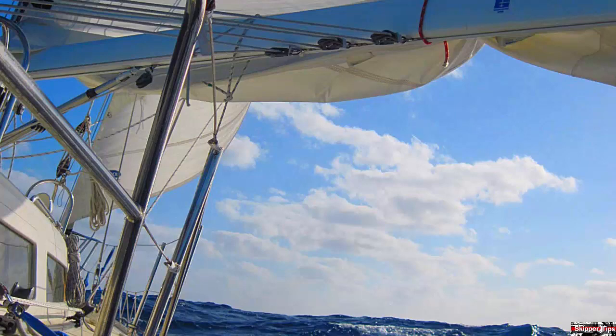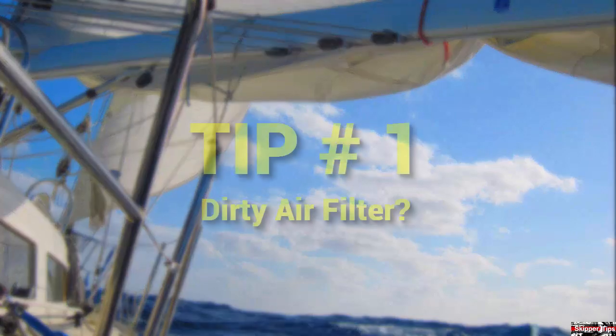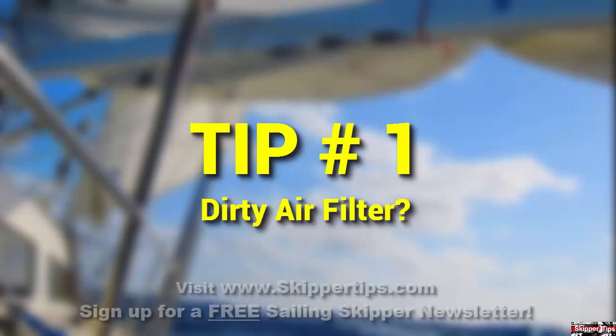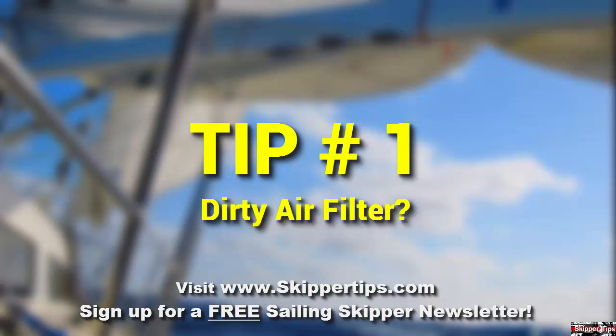Black smoke indicates unburned carbon particles. If you have a dirty air filter, this could cause engine problems. Remove the filter and replace it. If cruising in an area where air filters are unavailable, tamp the filter on a hard surface to remove as much dirt and dust as possible.